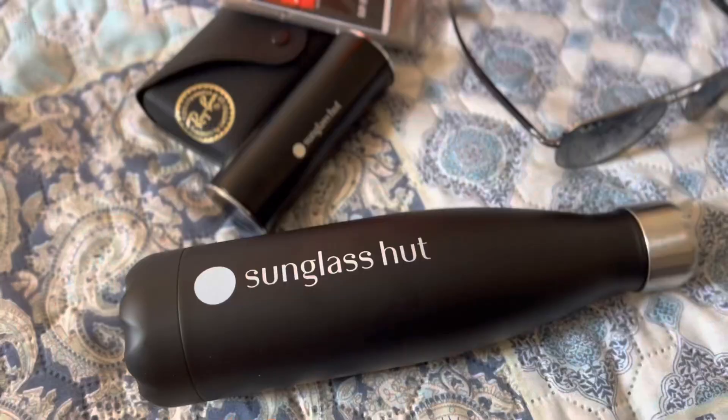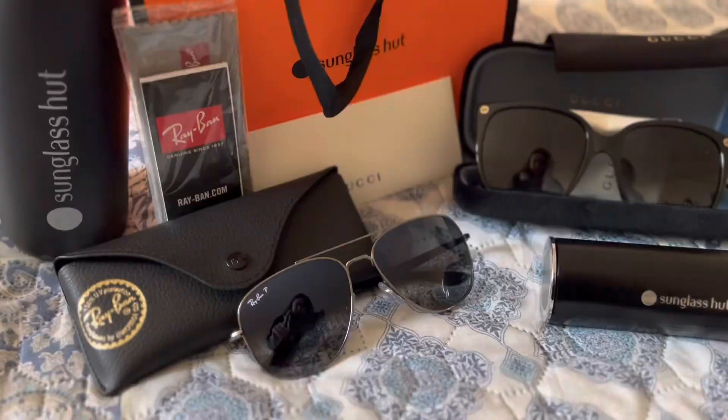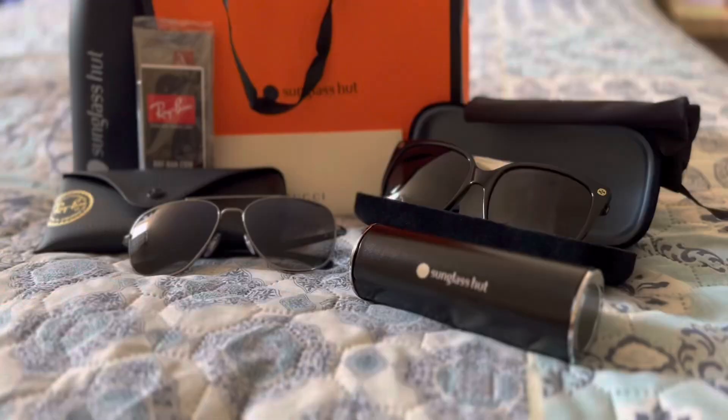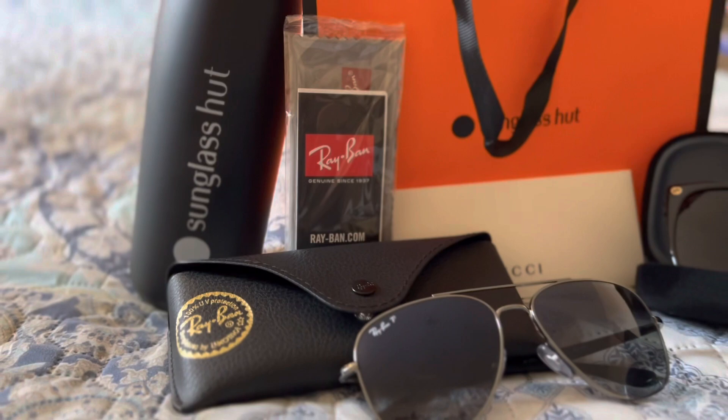Oh wait, there is one more freebie — this tumbler! It looks so cool, they're all in black color. That's my color of the month, the month of love. So yeah, that's all my shopping for today. Thank you so much for watching guys, see you!